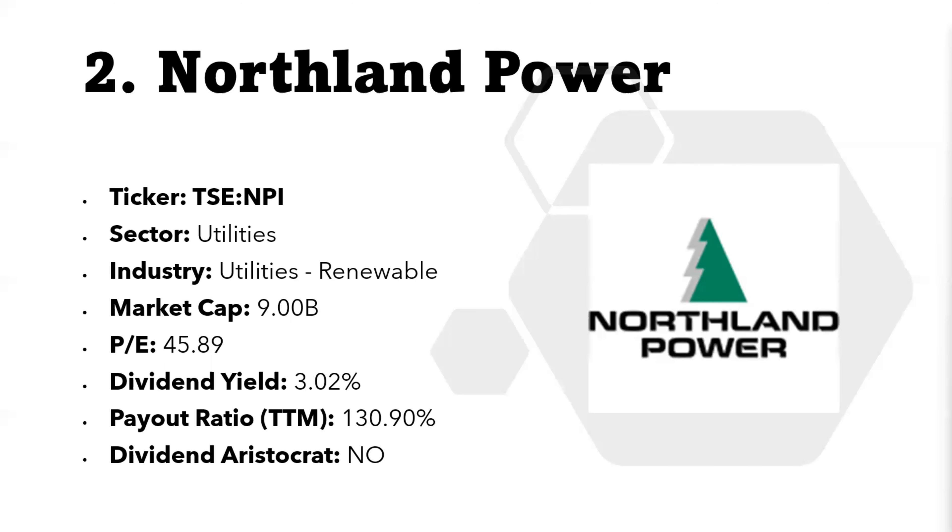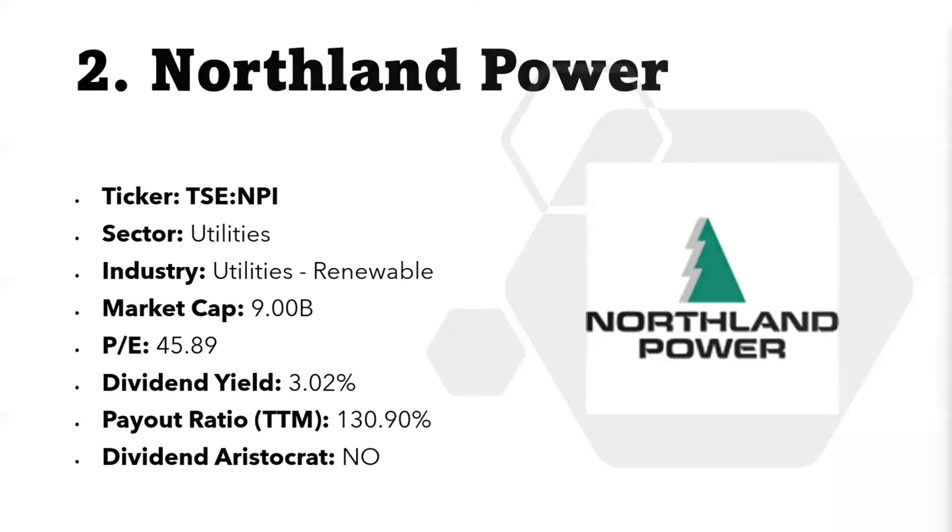Northland Power is not yet a dividend aristocrat, but as the company continues to grow, it may join that exclusive list in the future. Now the last stock on my list is TransAlta Renewables.